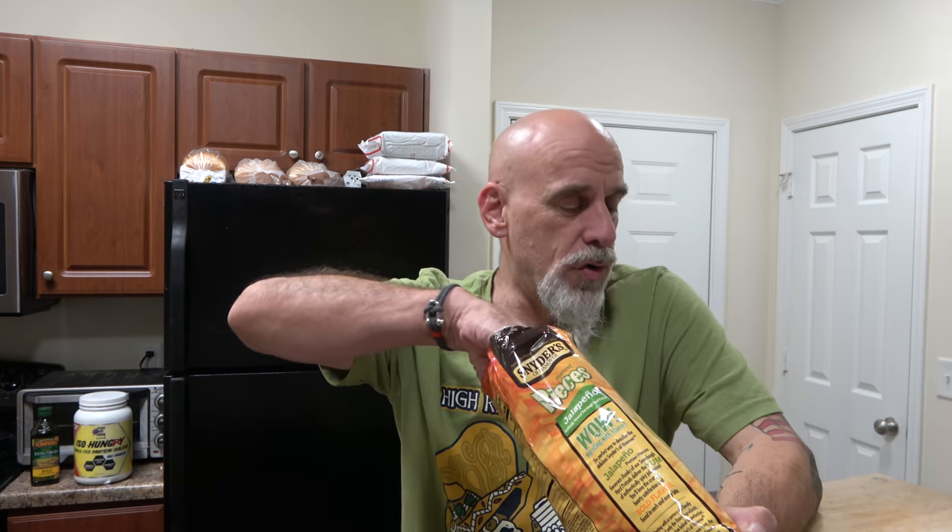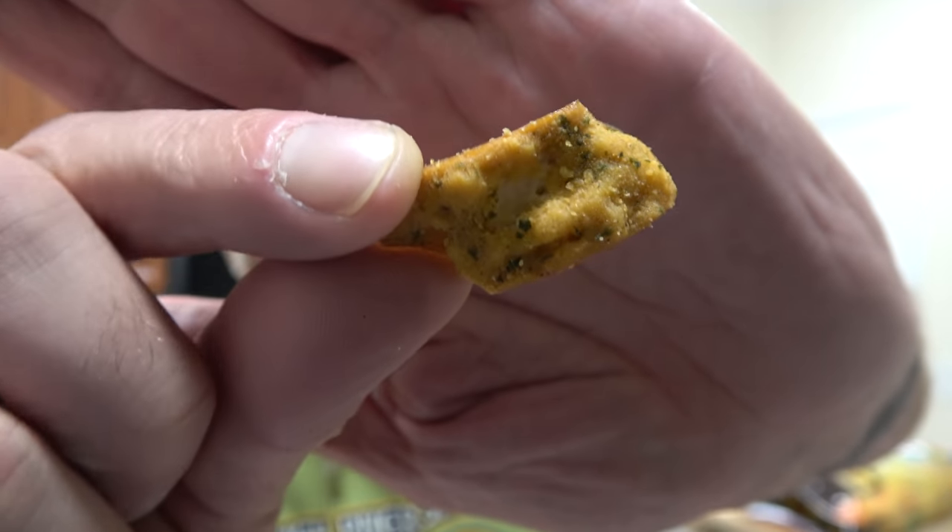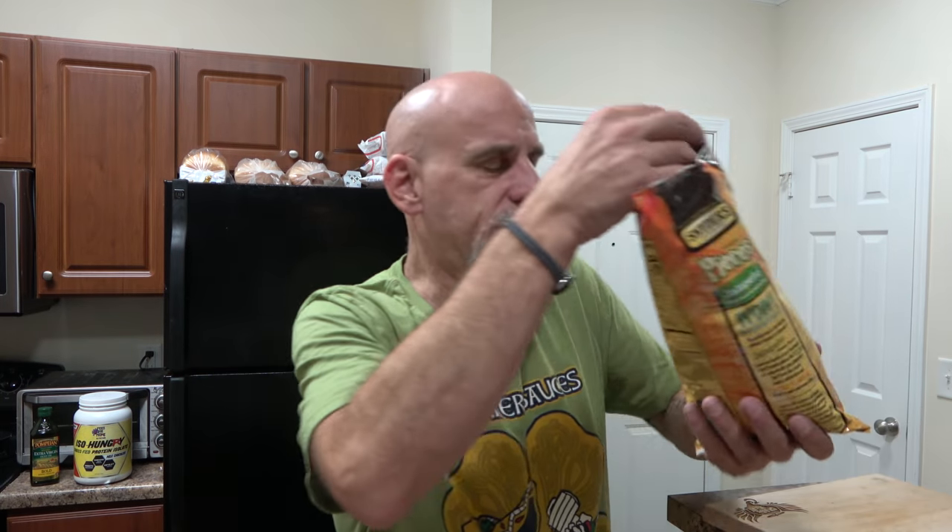I get a little bit of the onion. I'm not sure if I'm getting real jalapeño or artificial stuff that they want me to think is jalapeño, but I'm definitely getting the onion, a little bit of garlic, and maybe some jalapeño. They have a cool look to them. They're coated with goodness. They smell good. I really like these. So from Snyder's of Hanover, by request — people, thank you for asking for it — this is their jalapeño pretzel pieces.